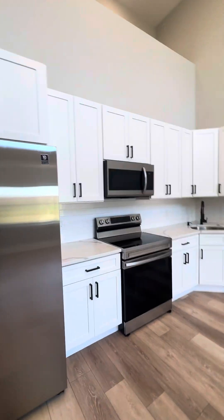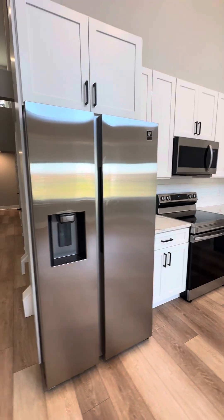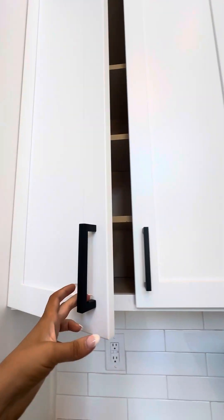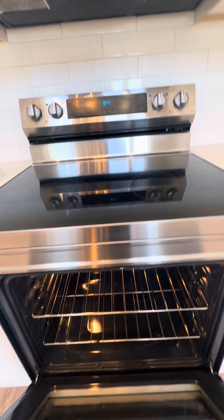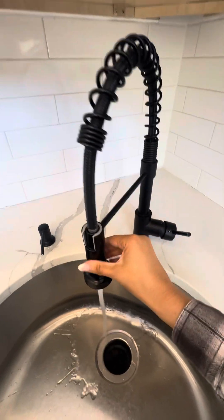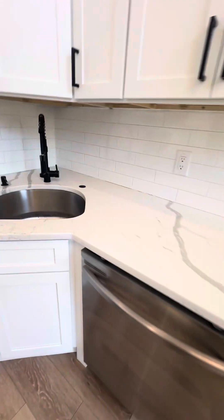The kitchen is complete with so many upgrades. You have the oversized stainless steel refrigerator, lots of cabinet space, beautiful quartz countertops, tile backsplash, soft-close cabinets, a stainless steel self-cleaning stove, oversized Samsung microwave, a beautiful faucet with tons of water pressure and a deep sink, garbage disposal, and a dishwasher.